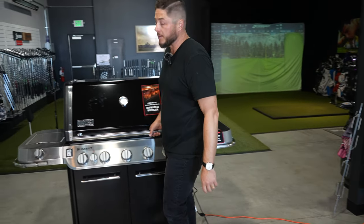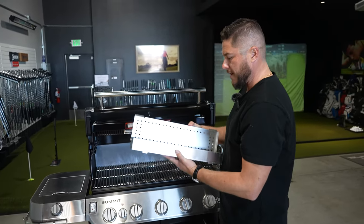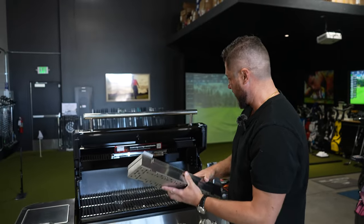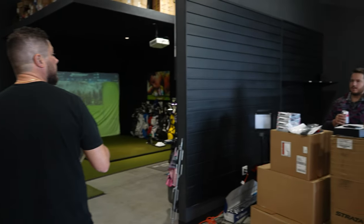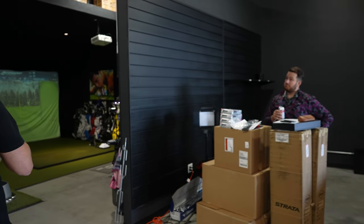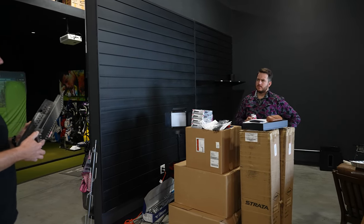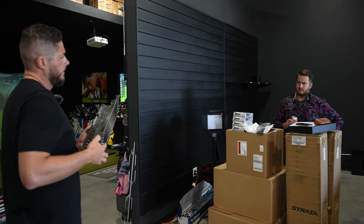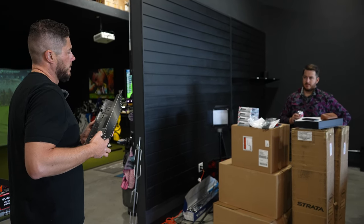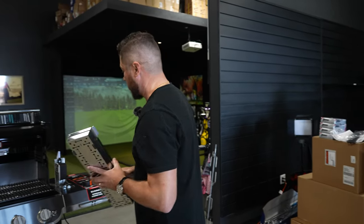We also get an integrated smoker box — this is a lot bigger than the one on their other grills. Fill it up with wood chips, pellets, charcoal briquettes, hickory, cherry, apple, pecan, walnut, oak, and so on. Endless possibilities.